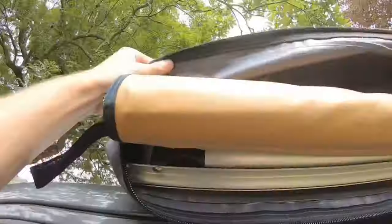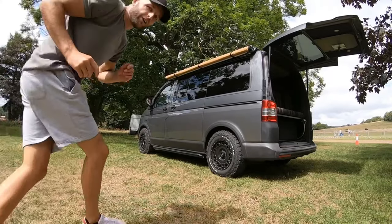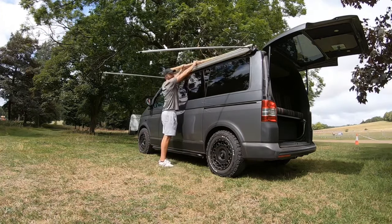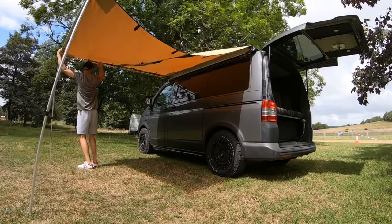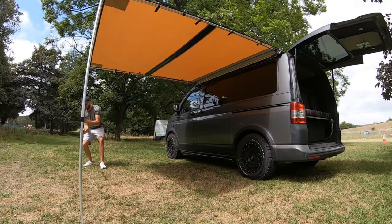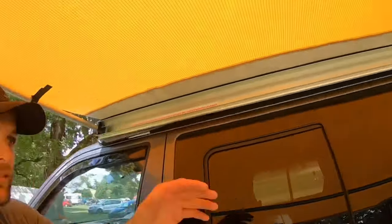I'm going to unzip it and fold the bag over — this is the bit I was telling you about. I'm going to take the straps away and get the legs down. Just twist to adjust the legs. That is the awning up — I think it looks absolutely amazing. The head height can still go a lot higher; these legs are adjustable, just twist and push up higher. Everything is tucked up behind here so nothing is going to get in the way of the doors.